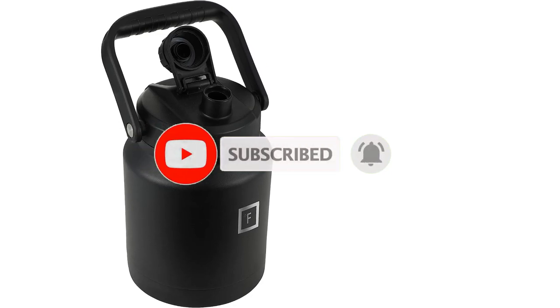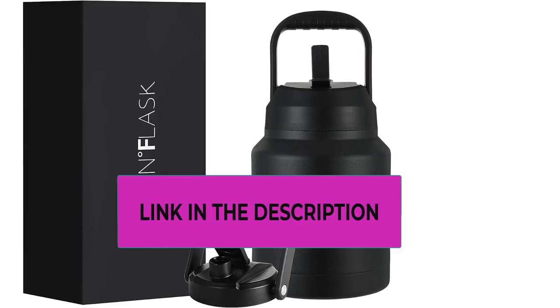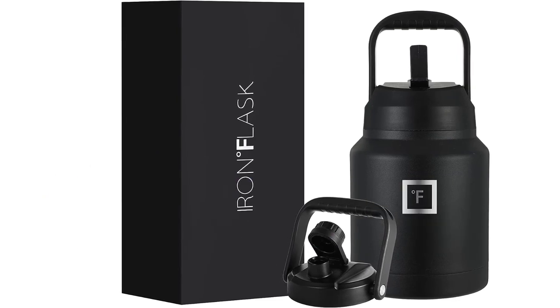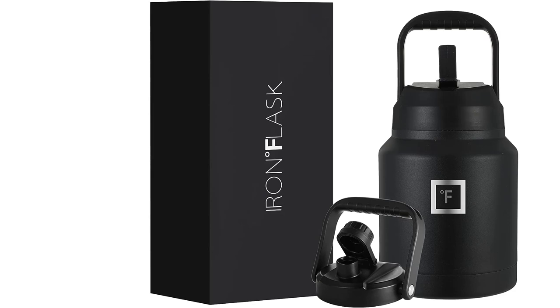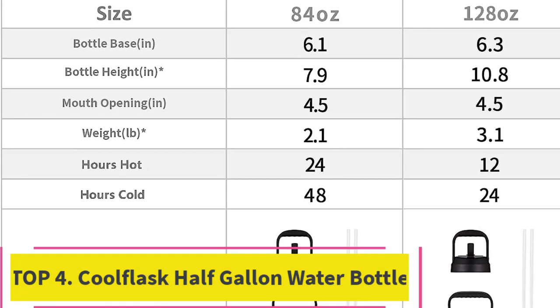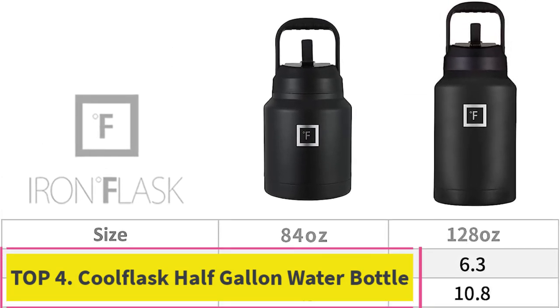The logo is laser engraved to assure the highest quality. 100% satisfaction guaranteed — if for any reason you are not 100% satisfied with your Iron Flask, they will issue you a full refund or an exchange.